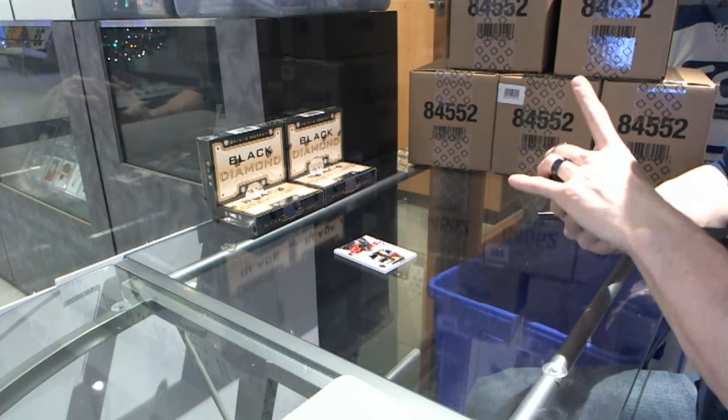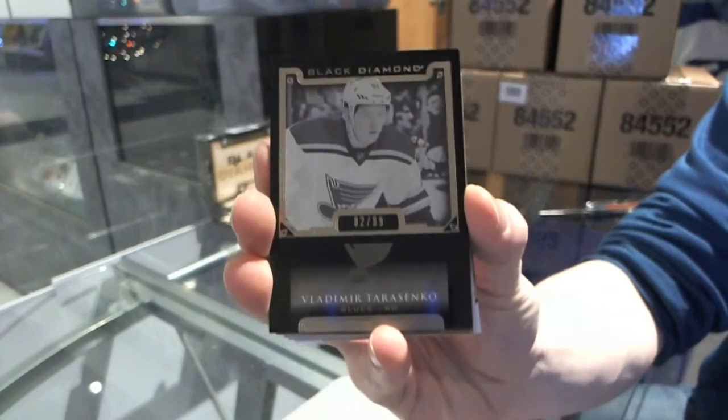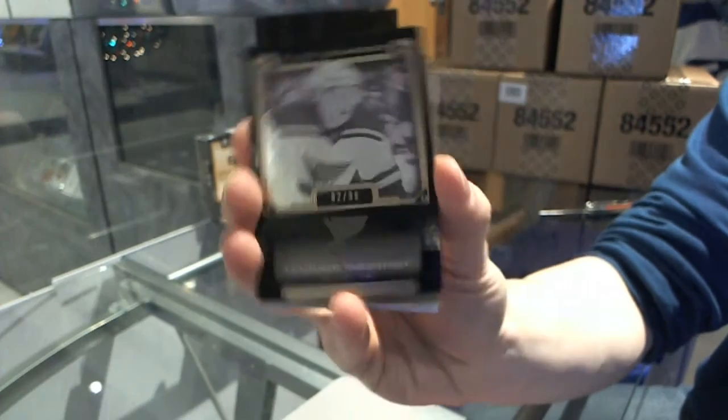And we've got a Base Black Parallel, number 82 of 99, Vladimir Tarasenko. Vladimir Tarasenko out of 99.